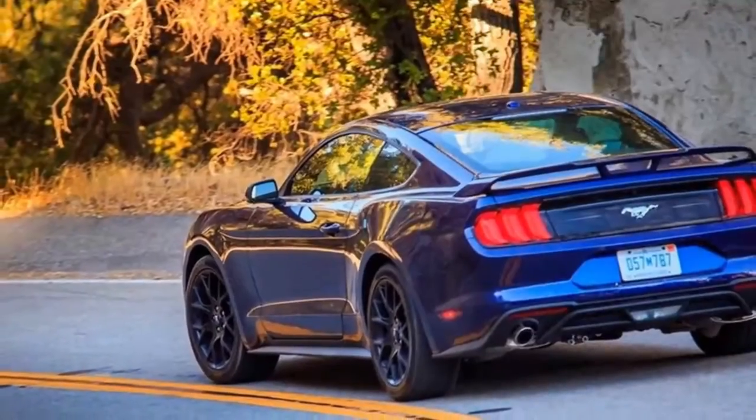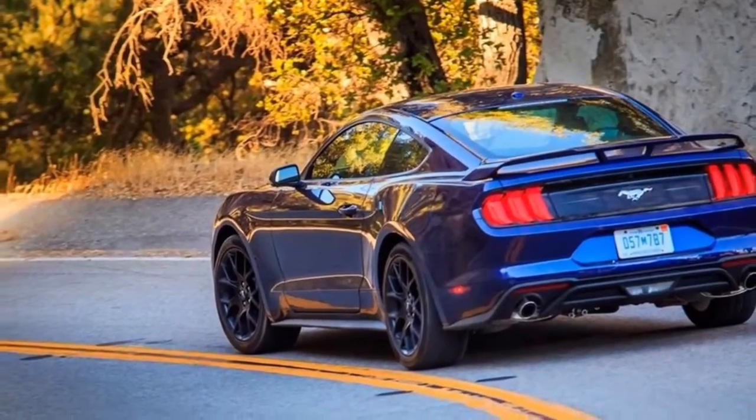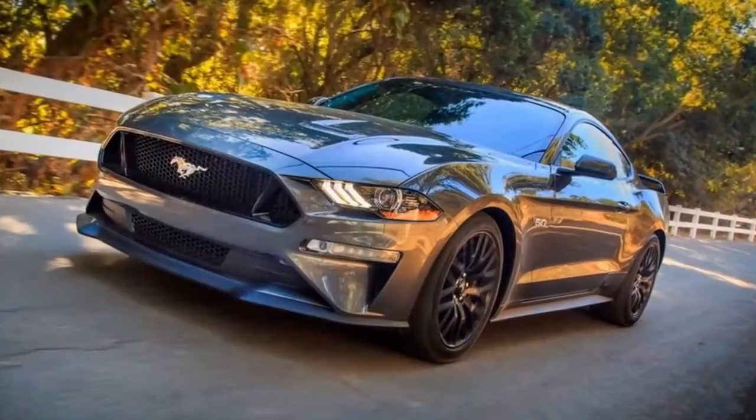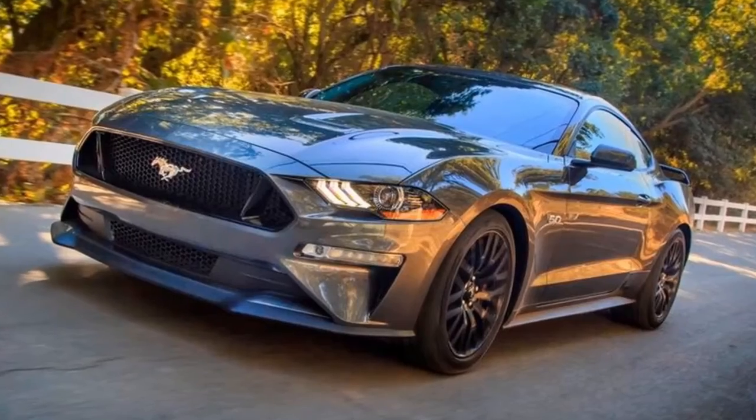Following a leak, Ford officially introduced the updated 2018 Mustang in January 2017. The new car has a more muscular look and new tech features inside, but the V6-powered model has been dropped.